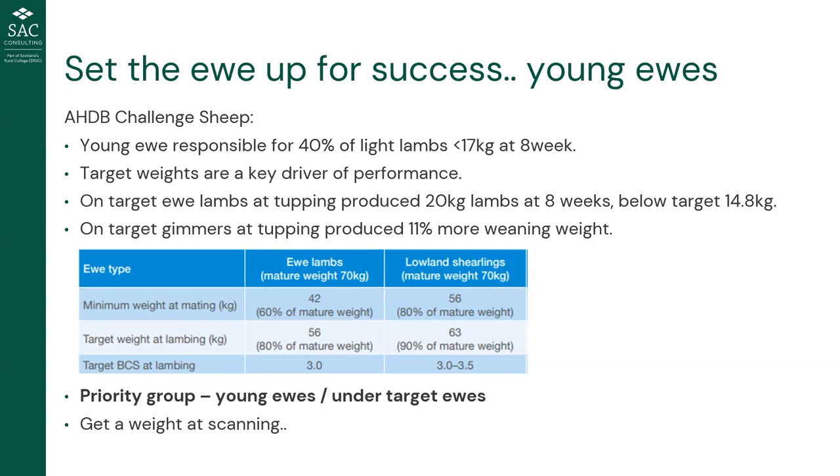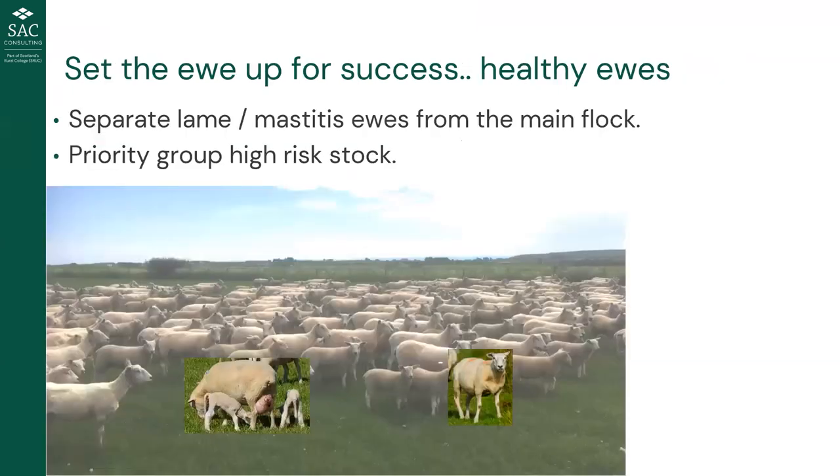On target gimmers — at 80 percent of mature weight — produced 11 percent more weaning weight than underweight gimmers, with another 11 percent benefit for being over target. A ewe lamb needs about 20 percent more energy and protein during lactation than a ewe of the same weight, because she needs to grow as well. This highlights the opportunity of separating ewe lambs and gimmers, particularly after a drought year like last summer when many under-target gimmers need extra priority.